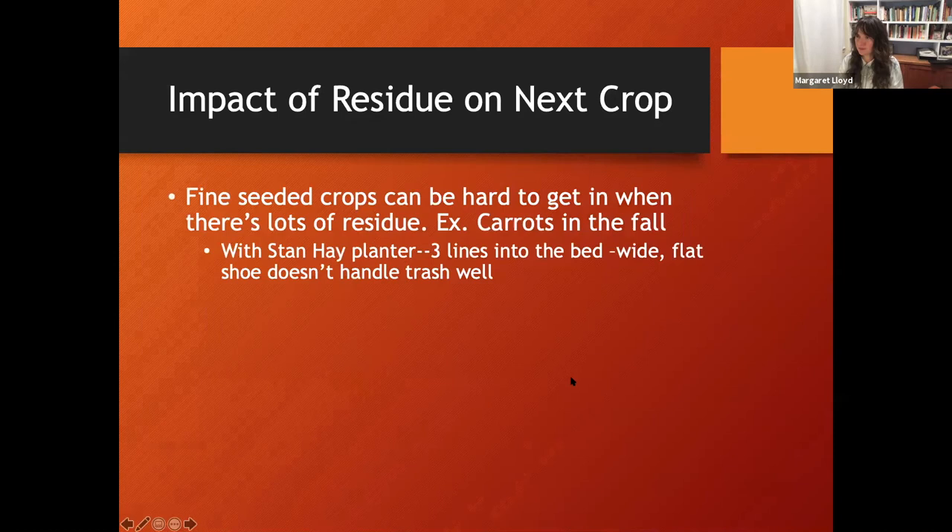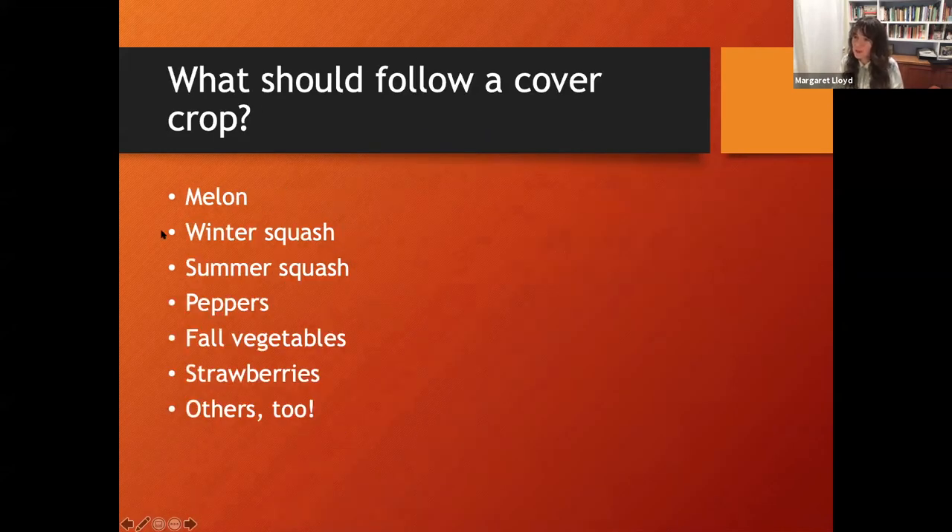Residue is another consideration when thinking about what crop follows: how are you sowing your next seed and what does it look like? For fine-seeded crops it can be very hard to get into a field with a lot of residue. The most common crops following cover crop in our area include tomatoes, peppers, and other large-seeded crops or transplants - they're a little more flexible in planting dates and more tolerant of residue.